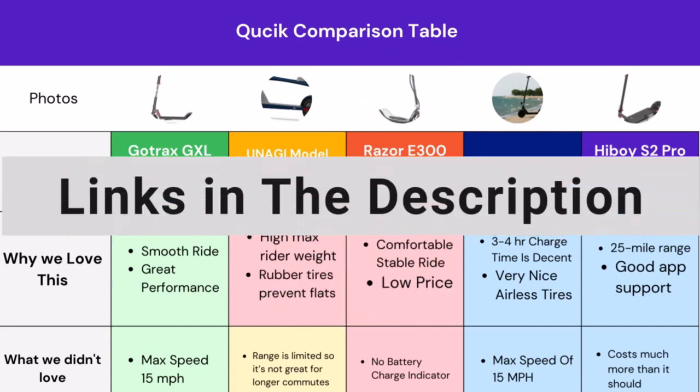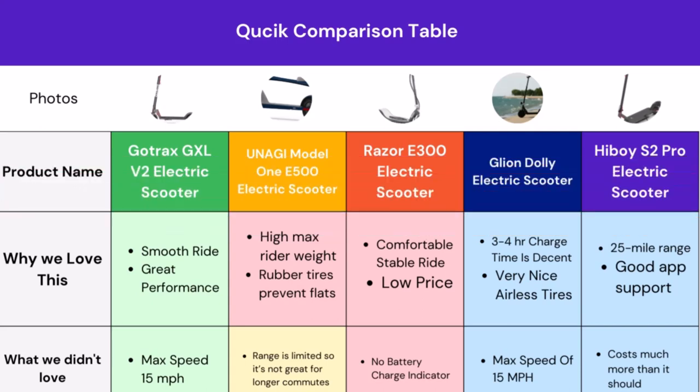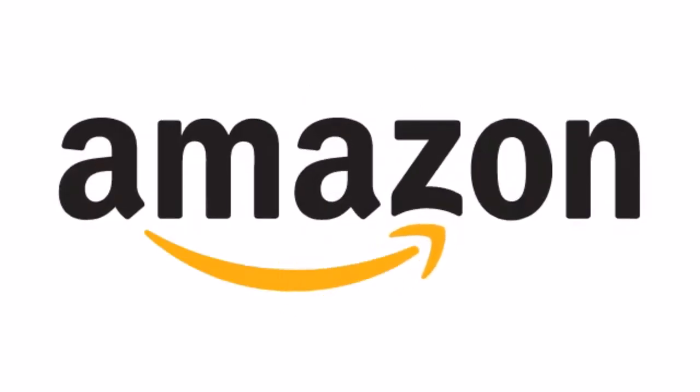If you find this table helpful, be sure to give us a like and don't forget to subscribe to our channel. We have added all the product links in the description box below — if you are interested in any of them, feel free to check them out. All of the listed products are available on Amazon. Now let's go to the deeper section of this buying guide.